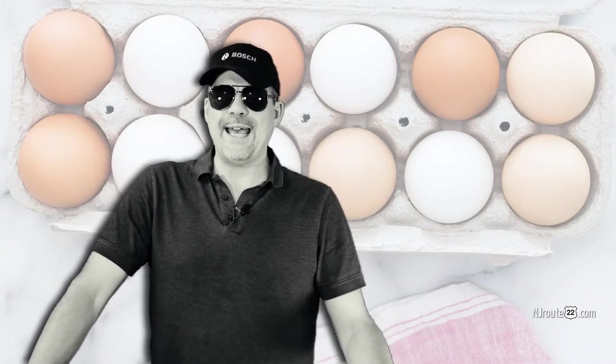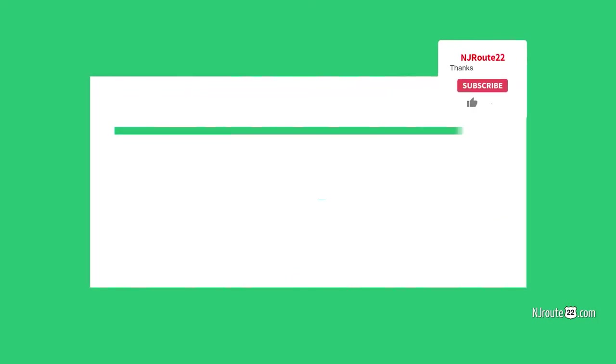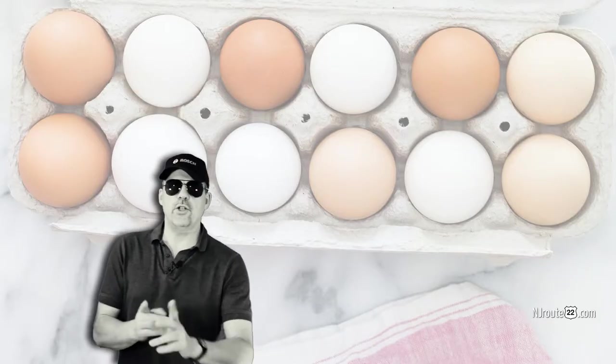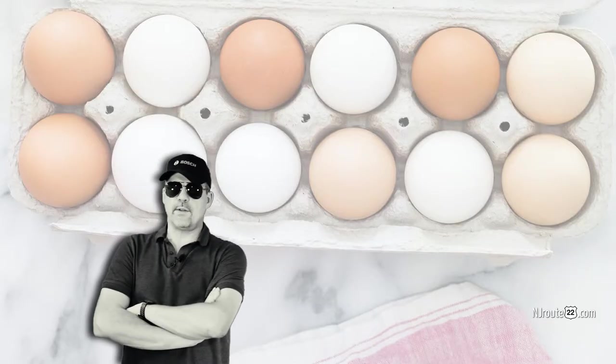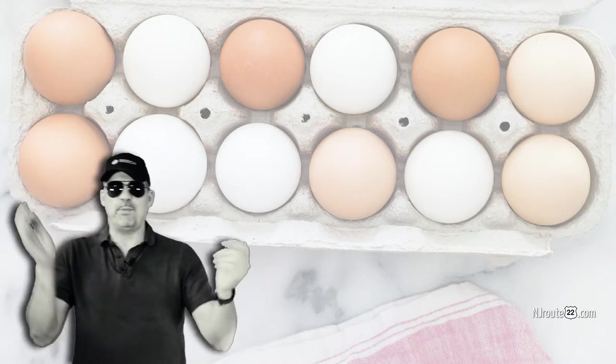One simple tip when buying eggs at your local supermarket. Hey there, njroot22.com here with another kind of low carb chat and a supermarket vlog. I guess I can put them into multiple playlists.